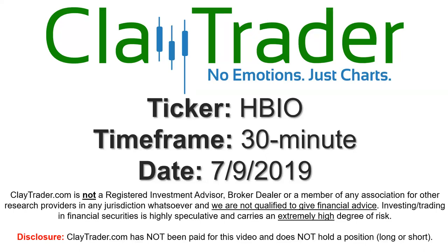Hey, it's Clay, and this will be a video chart on ticker symbol HBIO. We will take a look at the 30-minute time frame.